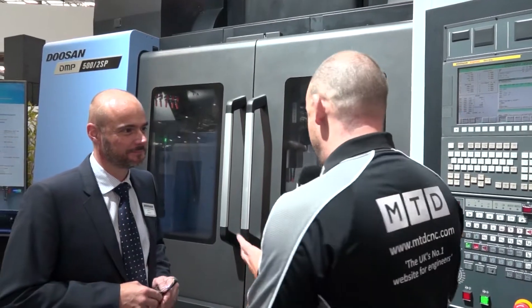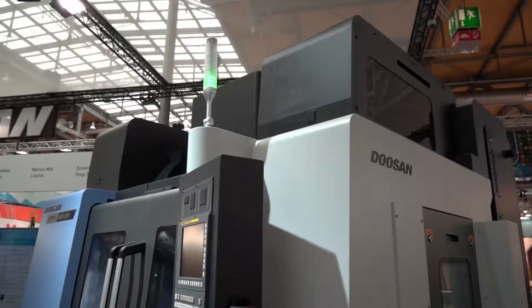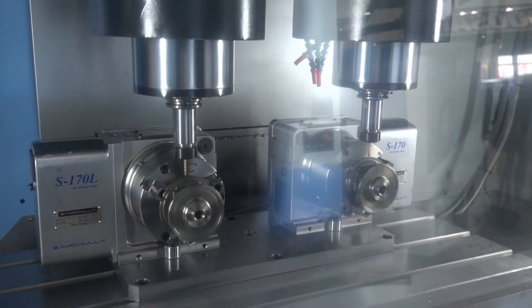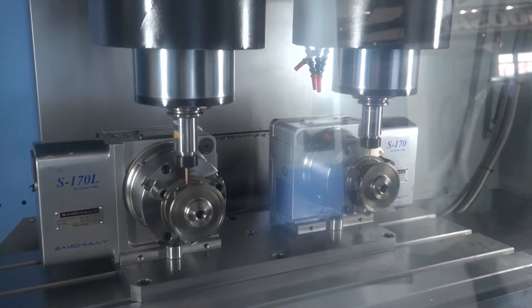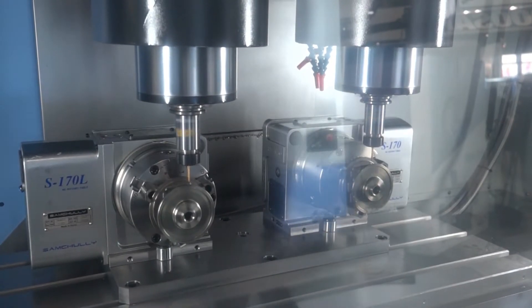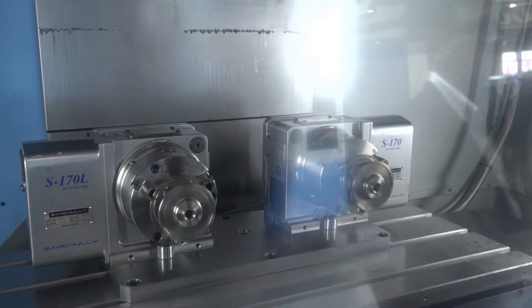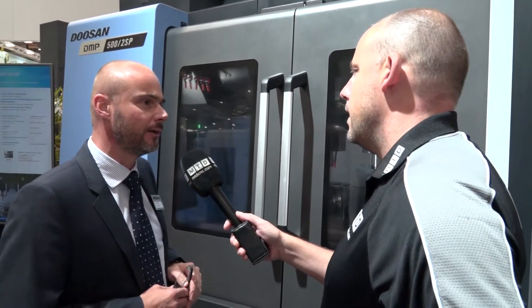Tony, new innovations from Doosan — this is one I know is going to be coming to the UK soon. Tell us about this model. Well, this is an addition to the DNM range and this is a twin spindle, so again for high productivity. What we've got is two spindles so you can produce two components at the same time. The unique thing is that the second spindle has a 20 millimeter W axis, which is quite unique for this style of machine.